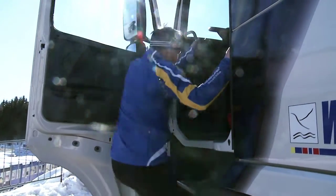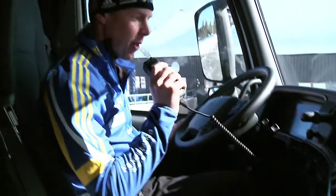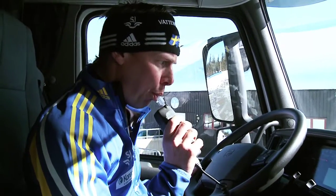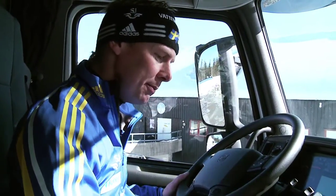During this season, the ski waxing truck has traveled 7,000 kilometers between World Cup venues in six different places in Europe. Before the season began, Peter Blom obtained a truck driving license.